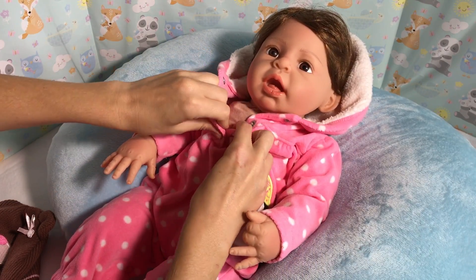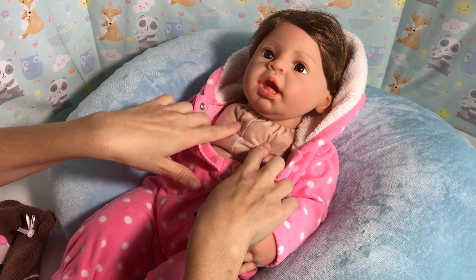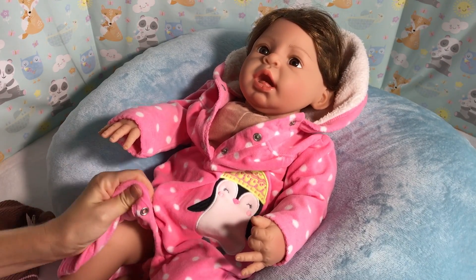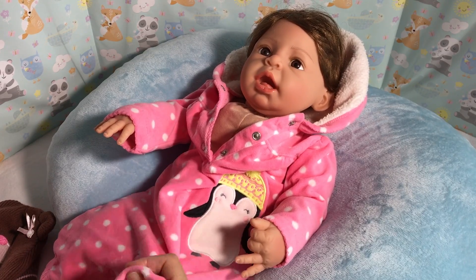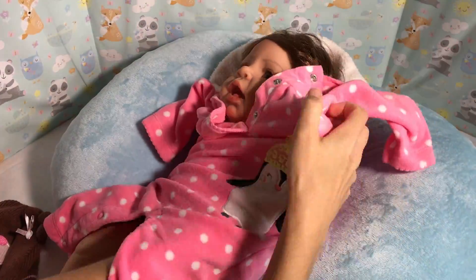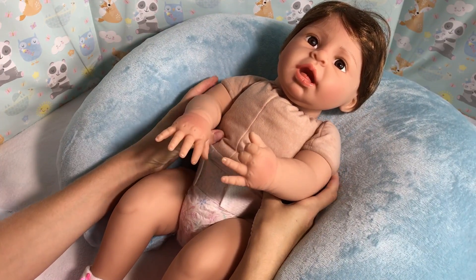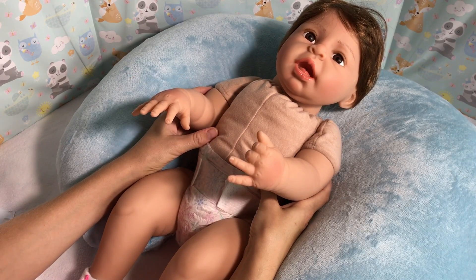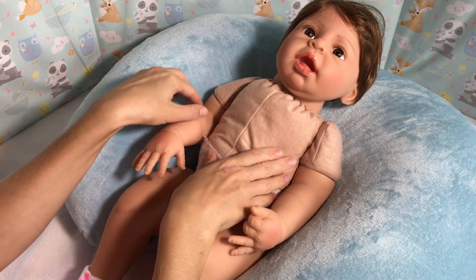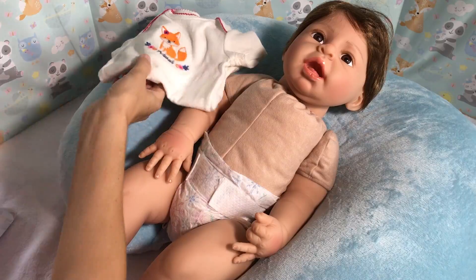An update on Brianna is that she actually had a modification done — she got a new body. Here she is, this is her new body from Bountiful Baby and I think it cost me about $13. I really like it better than the Paradise Galleries body because of the color, the feel of the body, and the way it fits her. So I'm going to go ahead and dress her into this outfit.